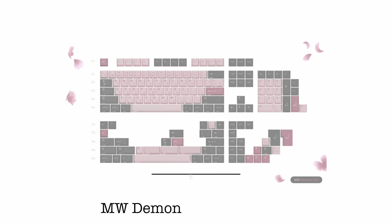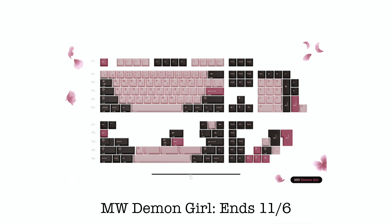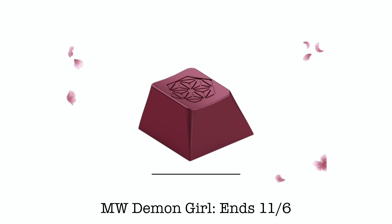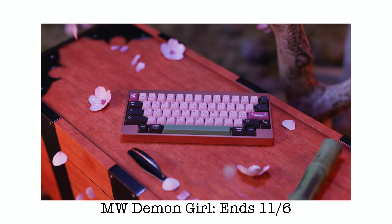Next up we have the Milky Way Demon Girl, an anime-themed set inspired by a demon girl. I really love the different pinks used within this set and the bamboo green space bars — it all works really nicely together. I love the Japanese writing on the keycaps. The novelties are great here too. This is a PBT set for those who prefer PBT over ABS. This is going to go great on a wider pink board to really bring out the pinks. I'll give it an 8.5 out of 10.